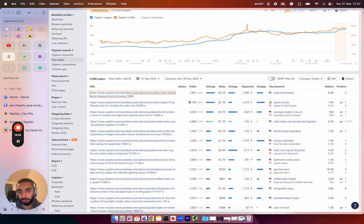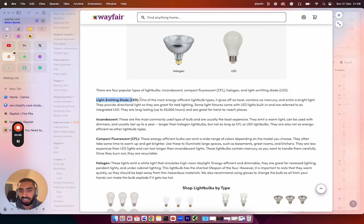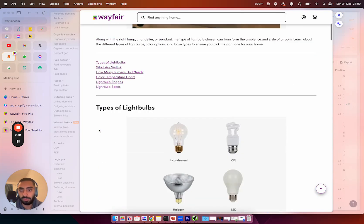Looking at their top pages within the blog section, they've spread out their traffic very well. About 3% of their traffic comes from a toilet dimension guide, another 3% from the type of bulbs page, and all of these blog articles internally link to products they actually sell. For example, this article is talking about the types of light bulbs and how to choose the right one — a full guide covering LEDs, CFLs, and halogen.